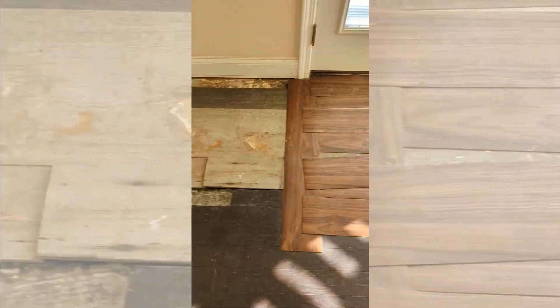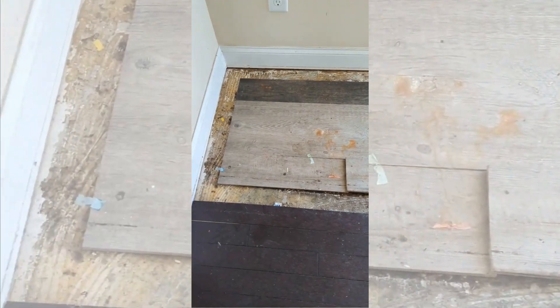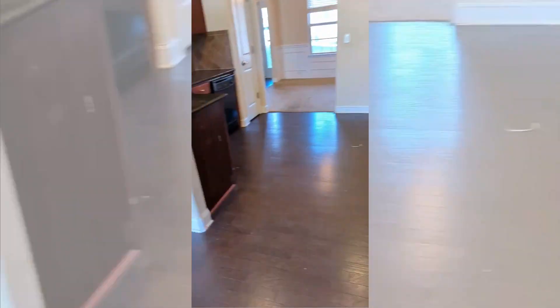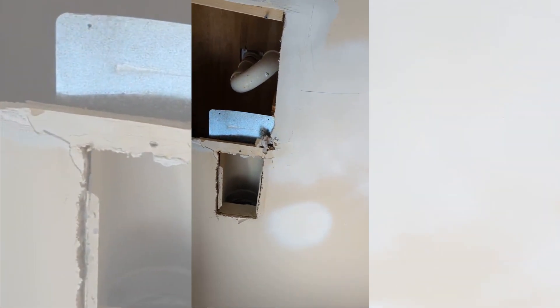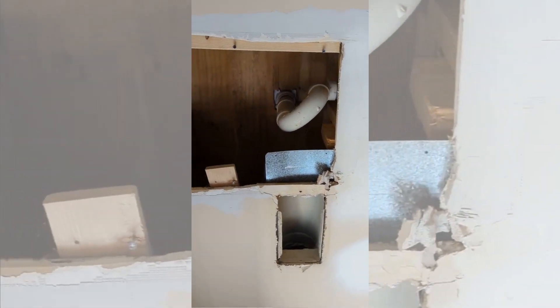And it's just dripping onto the kitchen floor — floor is kind of missing. I have shut the water off to the house already. Obviously had some plumbing issues at some point because they've got a big hole in the ceiling.